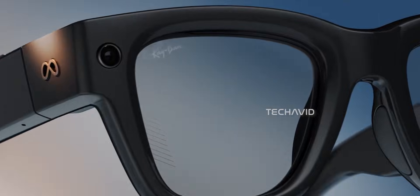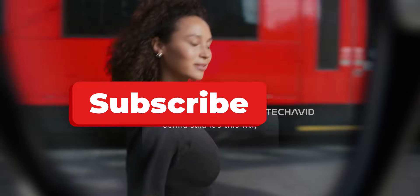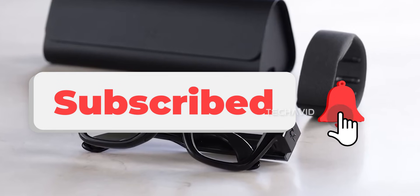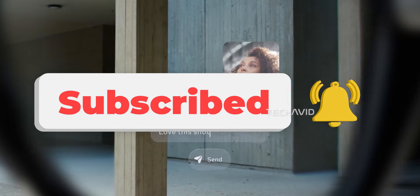So what about you? Would you grab the current Ray-Ban display glasses, or hold out for the upcoming dual-display ones? Drop your thoughts in the comments — I'd love to hear what you think. Thanks for tuning in, and I'll catch you in the next one. Peace.